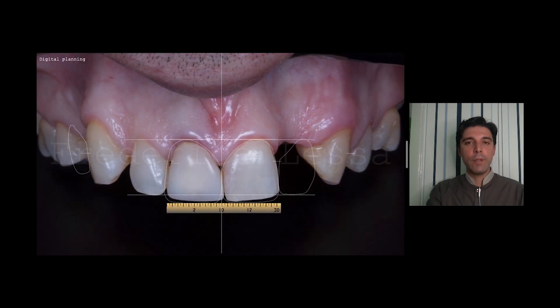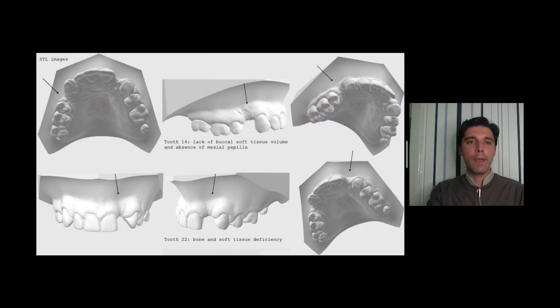We started doing digital planning. We can see here the problems we have to fix during the treatment. We can see here different views of the STL images. On the first premolar, we have lack of buccal soft tissue volume and absence of mesiopapilla. On the lateral incisor, we have bone and soft tissue deficiencies.